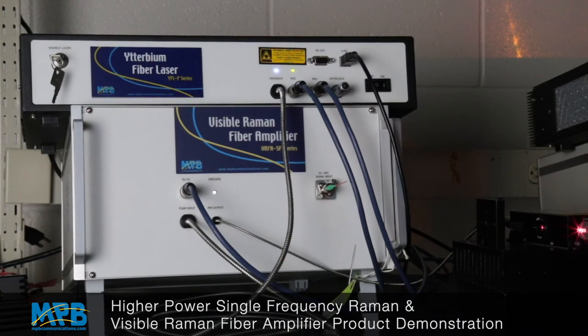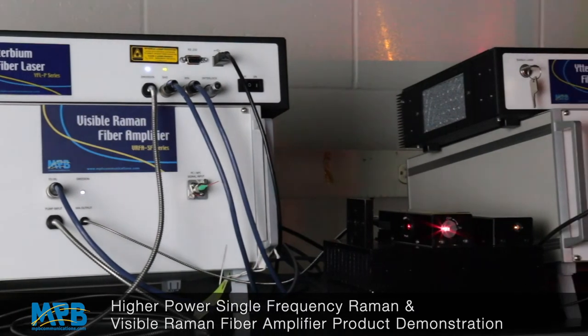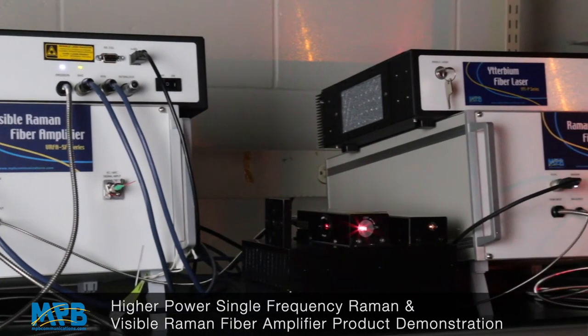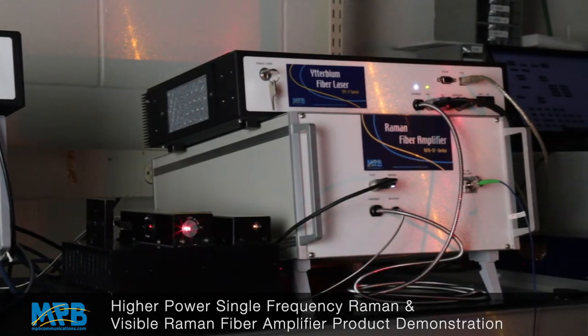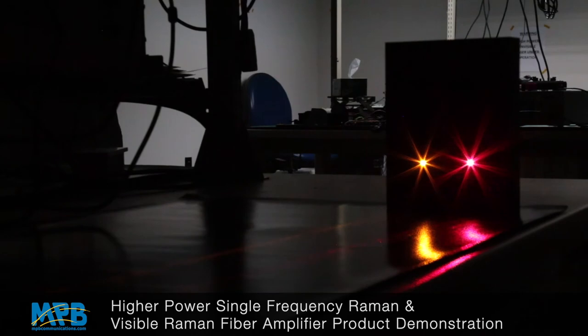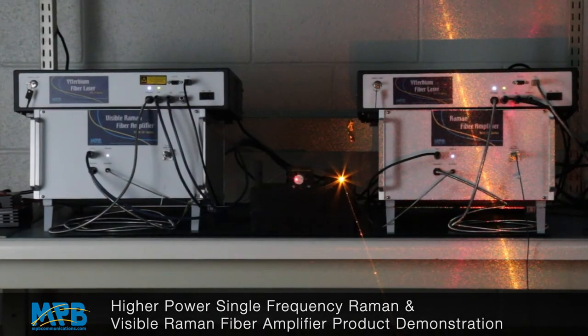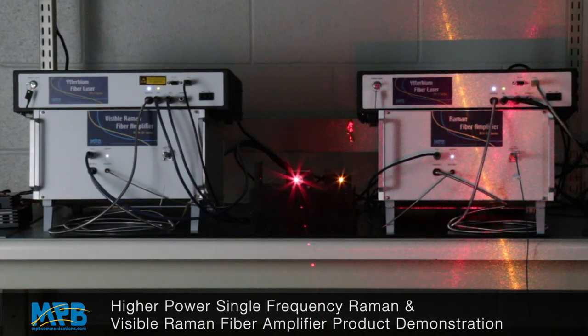Not only do we have very high output power, but we also have a diffraction-limited beam at the output of this fiber, with a very narrow linewidth that allows us to frequency-double these sources and extend the operational range to the visible band. The amplifier itself preserves the spectral and polarization properties of the seed, adding very little phase and intensity noise.